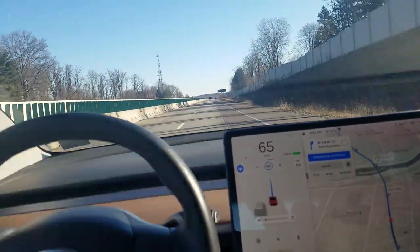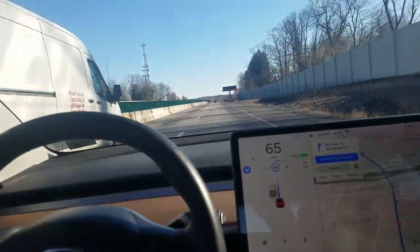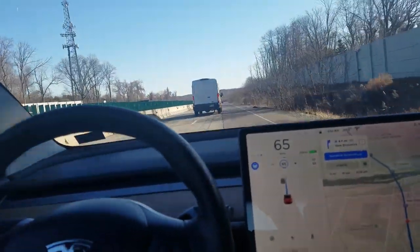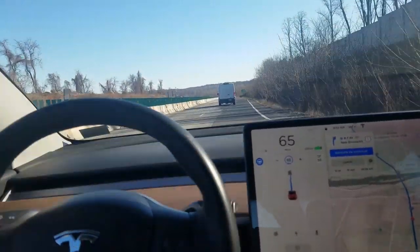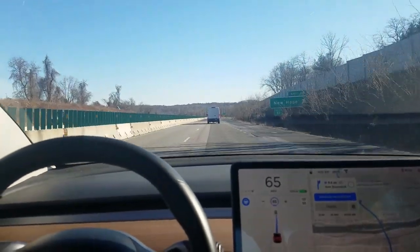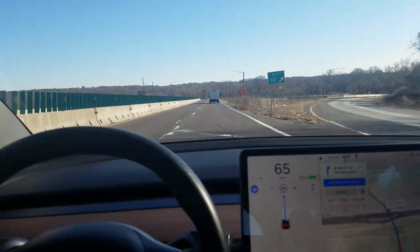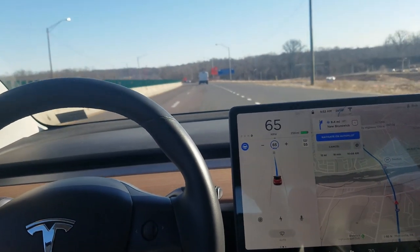I think this is going to be a general issue with full self-driving because there are always construction zones around — how well autopilot, or full self-driving, will be able to handle them. As you can see, as long as the road lines are visible, even when they're not visible in spots, it still predicts the path relatively well.